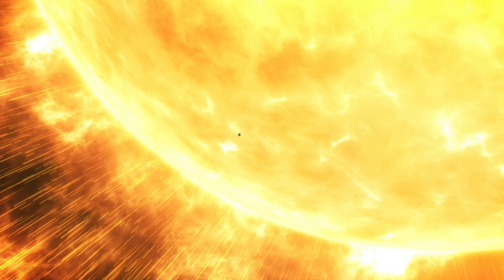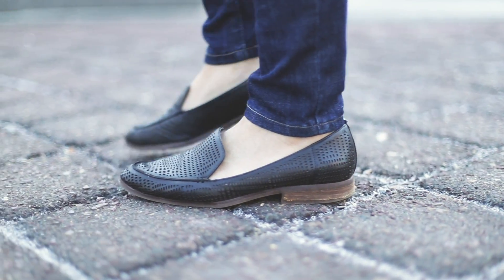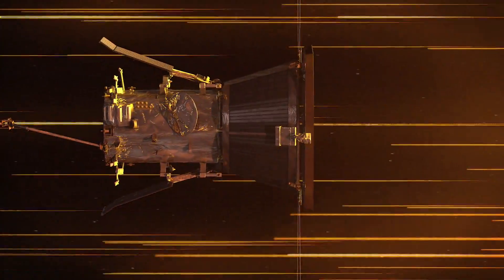The corona also propels the solar wind out into space at incredible speeds, way beyond the orbit of Pluto. No one knows for sure what accelerates it so far, so fast. Parker Solar Probe is going to fly right through the origin of this wind — right to where it starts — to figure out how the whole system works.